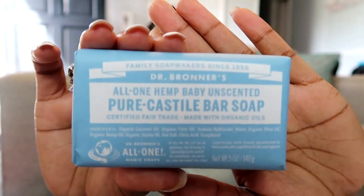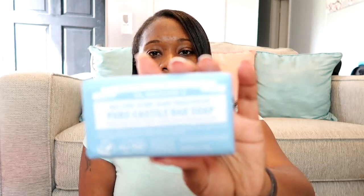I also picked up the Dr. Bronner's All-One Hemp Baby Unscented Pure Castile Bar Soap. You're not supposed to use anything scented downstairs, and I've been seeing really good reviews on this one for that. I recently did a video where I tried the Dove Sensitive Skin Baby Wash, and although it was really good it still had a scent to it — so I gave that one to the baby and picked up something unscented for myself. I'm going to try this and see if it's worth the hype.